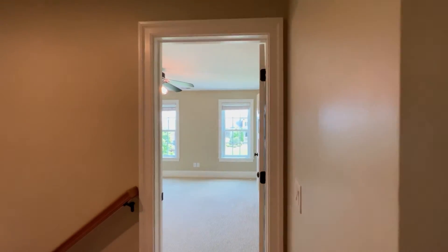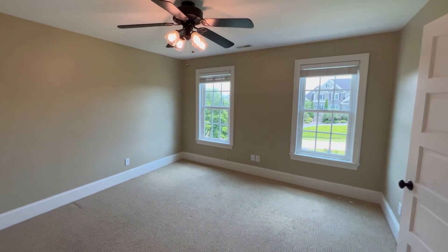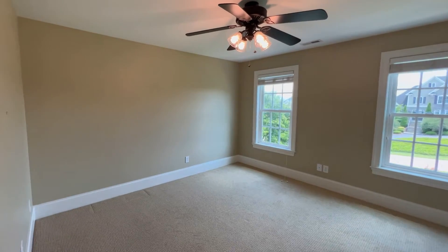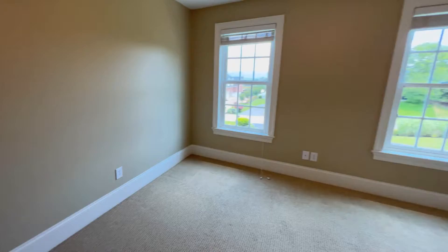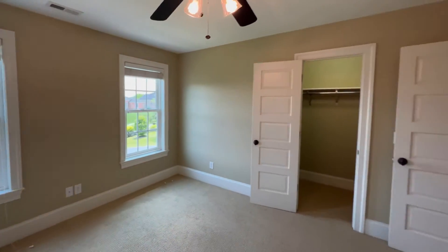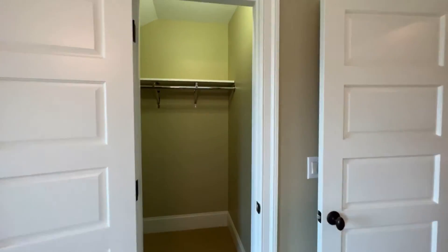Now this is going to be the second largest bedroom, at the top left of the steps facing east. Pretty standard bedroom — same carpeting, just a different paint color. And a nice step-in closet there with a little bit of extra room.